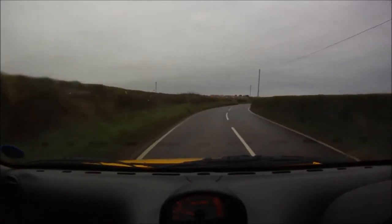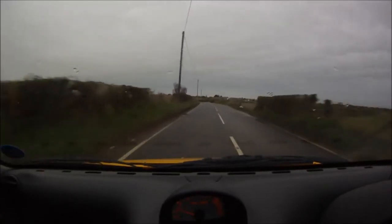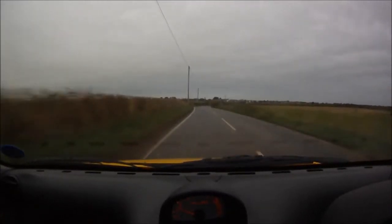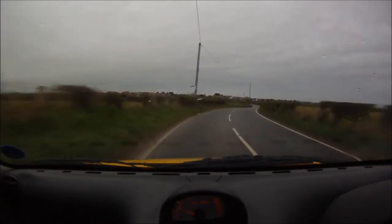In terms of price, my camera — I got it off Amazon online for £140. I'll put that link in the description of this video.